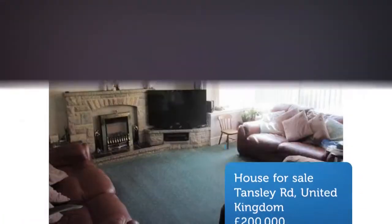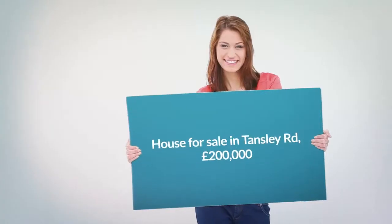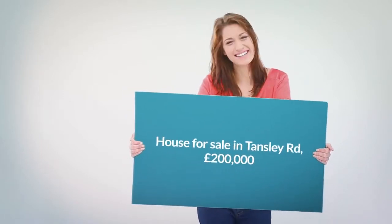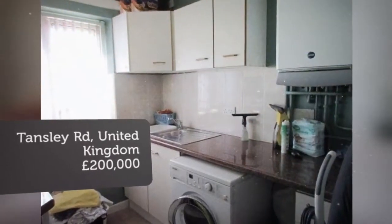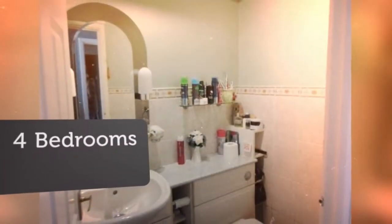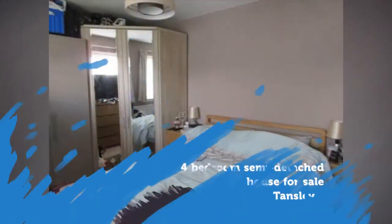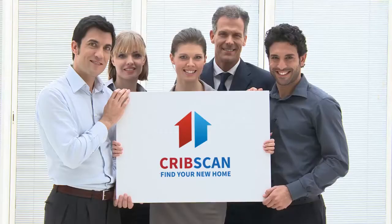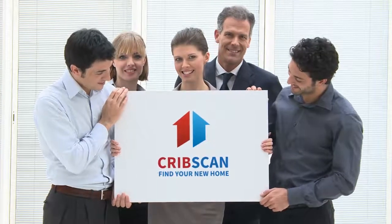Key features: Large four-bed family home. Prominent corner plot. Two reception rooms. Large family bathroom with a jacuzzi bath and walk-in shower. Central heating and double glazing. Popular residential location. For sale by auction — call 0121 241 3821 today.